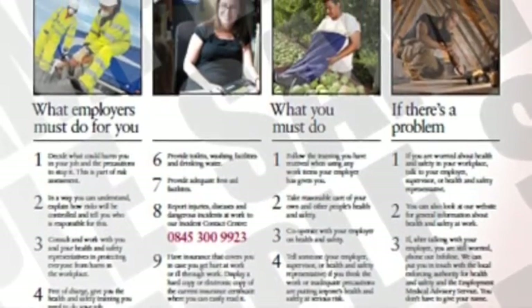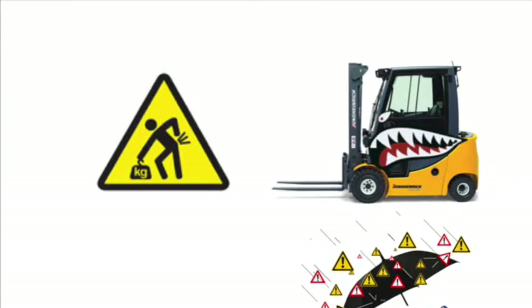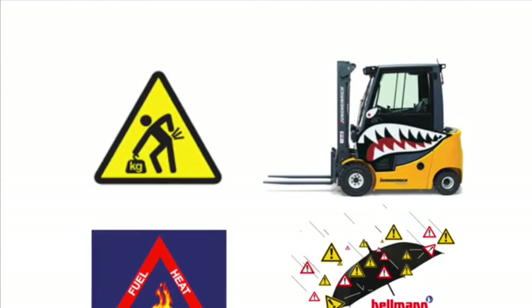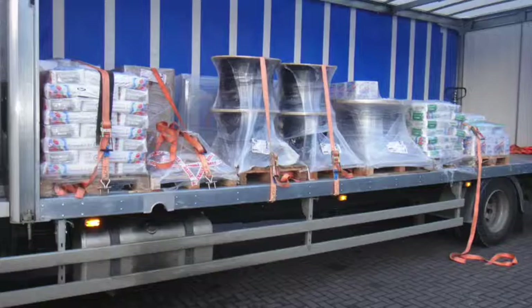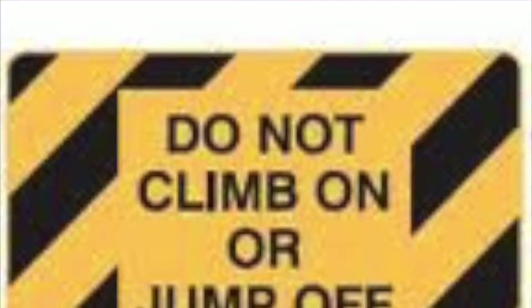Our main hazards and risks in Hellmann Worldwide Logistics operations come from forklift trucks, from manual handling both in the warehouse and in the office environments, and from fire. But there are quite a few other areas of legal compliance that we must make sure we are managing appropriately and safely.